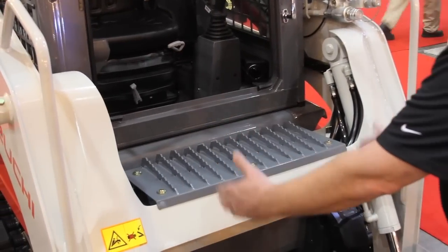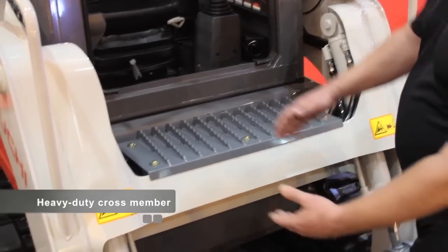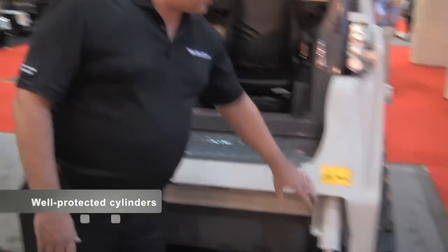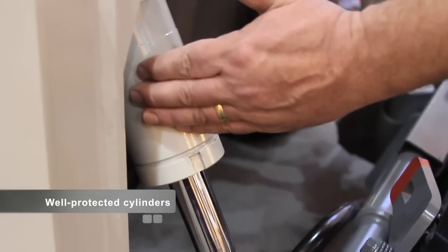Up front you'll notice a very heavy, gusseted, very stout crossmember — added strength, added durability. Also the wrapping on the hoses here to prevent chafing, longer term durability, less wear, less issues in that area. Very well protected on the tilt cylinders. Takeuchi in each class runs the highest combined loader and lift arm breakout forces in the industry. You couple this with double planetary drive reduction systems and you have power to get the work done.